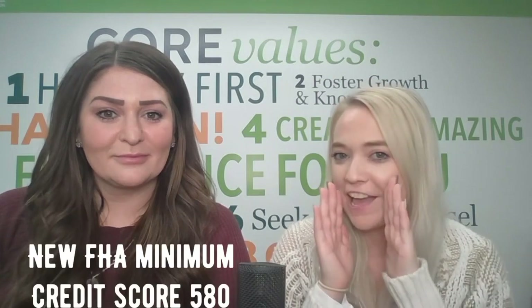So FHA is going to be good for you if you have a credit score between 580 and 700. That's kind of going to be your deciding factor on whether or not you should go FHA. Another thing is that their standard down payment minimum is only three and a half percent down, which is pretty low down payment. That's really low down payment, and it's great for first-time homebuyers.